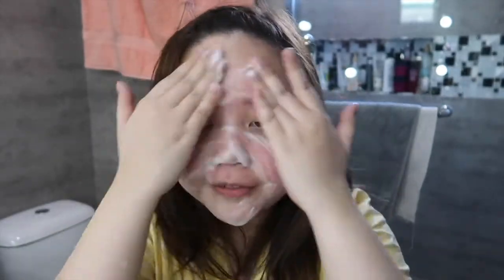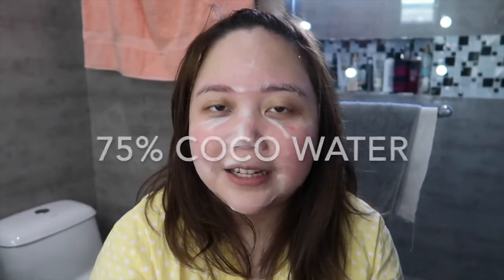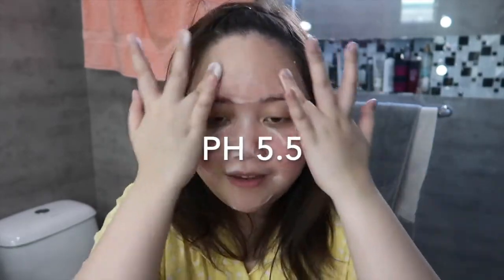Just spread this, then use your ring finger to massage gently. So to give you guys a bit of background on this product — it has 75% coconut water and a pH of 5.5, which is great because it has a low pH. I'm going to rinse it off now. After rinsing it off, I feel like my face is super fresh, super soft, and super clean.